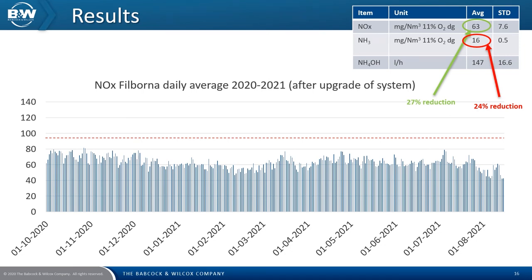B&W SNCR systems are designed specifically for each boiler — hence the reason we use CFD analysis. It's not just an add-on. The average emission levels are shown on the top right but, looking at the graph, the variations are significantly lower. You need to track your NOx or ammonia. Our set point is always the ammonia, and it is well known that the formation of NOx is connected to the amount of accessible oxygen.